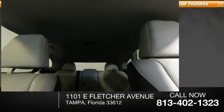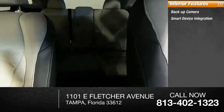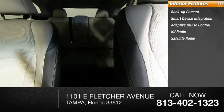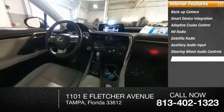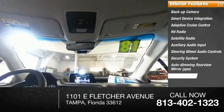Inside you'll find backup camera, smart device integration, adaptive cruise control, HD radio, satellite radio, auxiliary audio input, steering wheel audio controls, security system, auto-dimming rear view mirror, PPO, and cruise control.